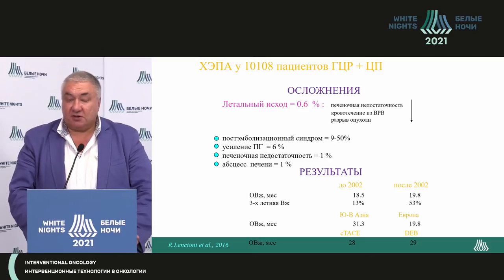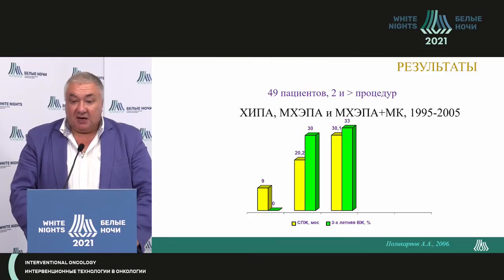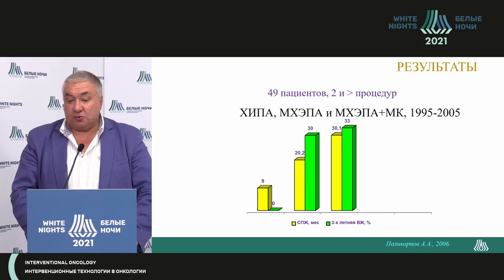We compared the results of treatment before the year 2000 — the conventional treatment period — and after 2002, when both oil selective embolization and saturation sphere embolization were used. Overall survival is practically the same. After 2002, when used selectively, the increase in three-year survivability is more than two times. In South Asia, survival is better than for Europeans, but there is no significant difference between classical oil-based methods. In the 1990s, we compared chemo infusion, classical oil-based embolization, and oil-based with mechanical components — oil chemo embolization with a hemostatic sponge gives 33% three-year survival.